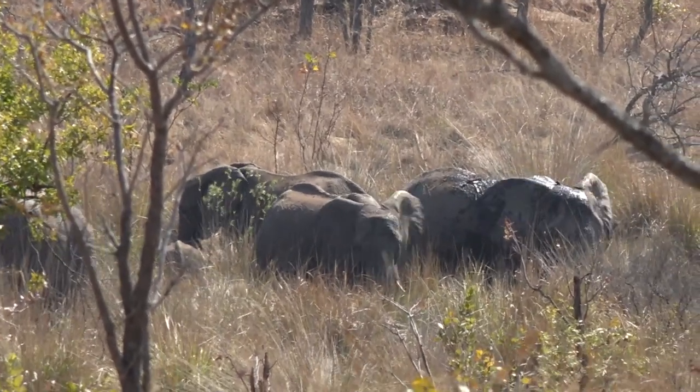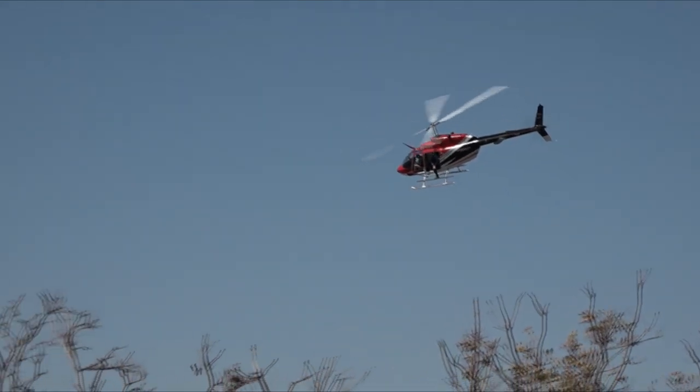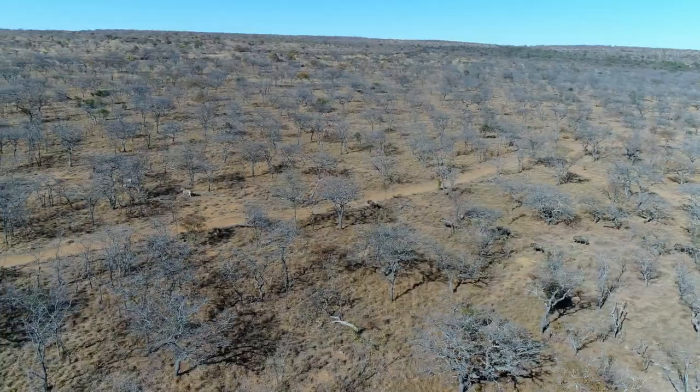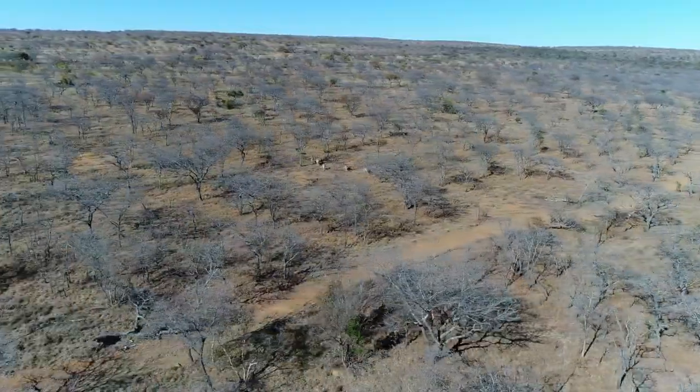It takes three days to complete a count on the reserve, which takes place towards the end of winter, when the vegetation is sparse. This makes it easier to spot animals from the air — not always an easy task.